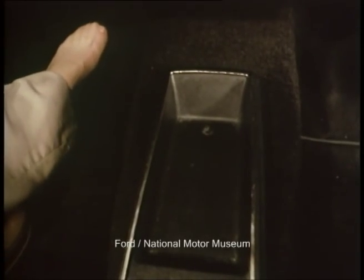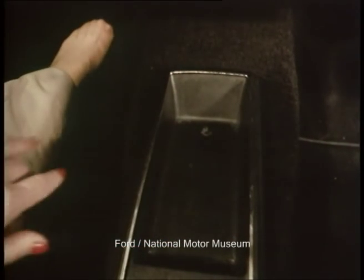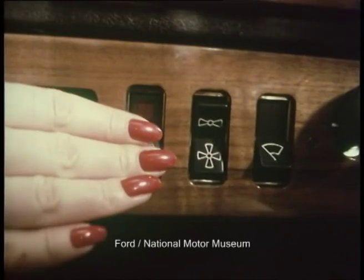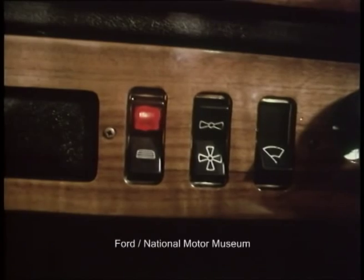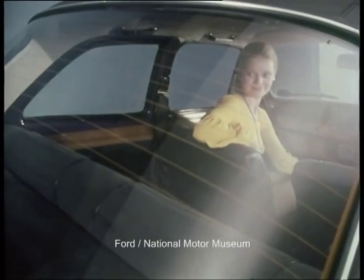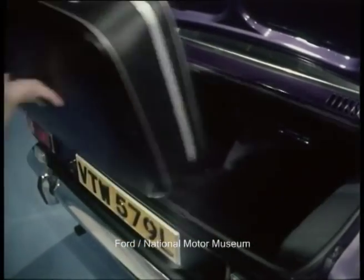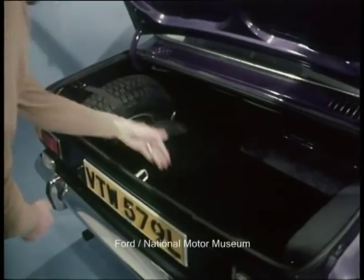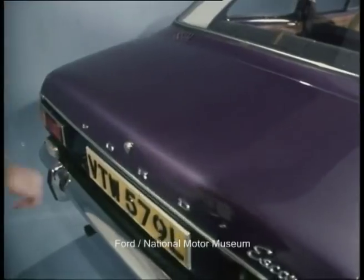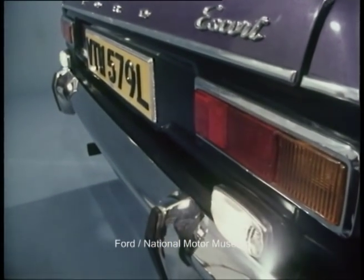A centre console separates driver from front passenger, neat in appearance and useful for stowing the small necessities of modern-day motoring. Clear rear vision at the flick of a switch — the heated rear window is standard, and that's an item that even the 1600e didn't have. The boot floor is neatly finished with a practical rubber mat, and usable luggage space has been maximised by stowing the spare wheel in the rear side wing. Two reversing lamps are fitted, and overriders with rubber inserts look good and provide a degree of protection front and rear.